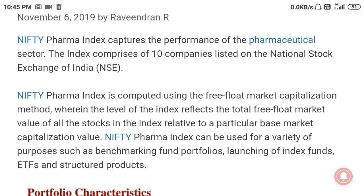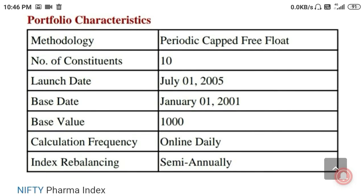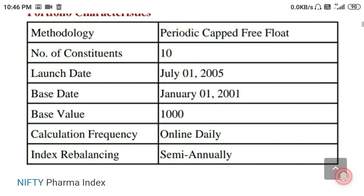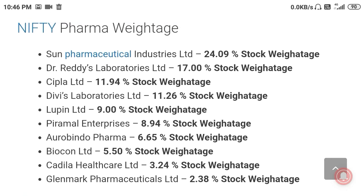The index contains 10 companies, which are the largest top companies from the pharmaceutical sector. The Pharma index is computed using the free float market capitalization method. The number of stocks is 10, the launch date is 2005, the base date is 2001, base value is 1000, and rebalancing is done semi-annually.